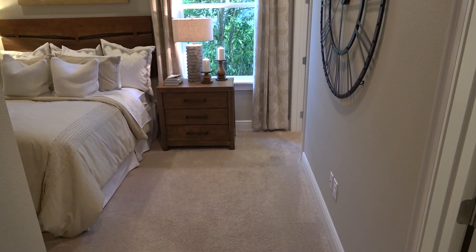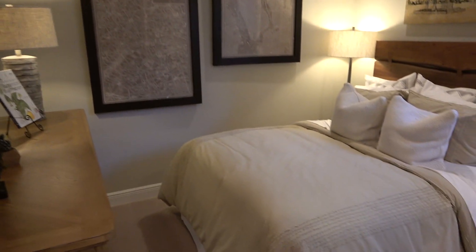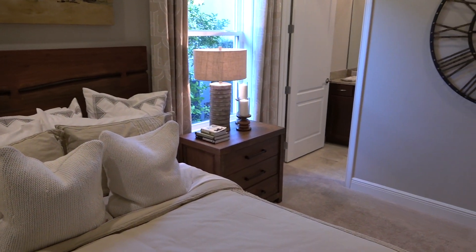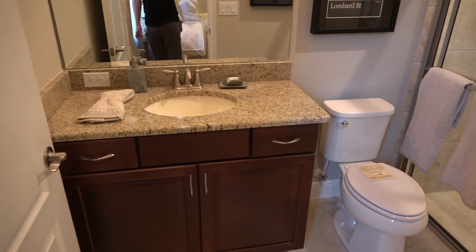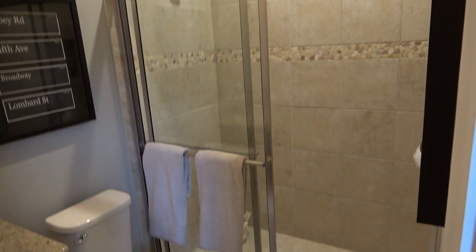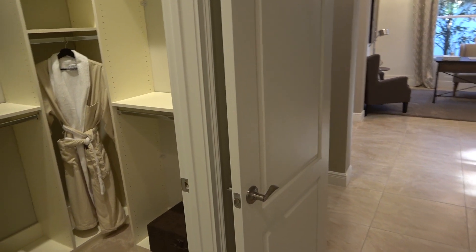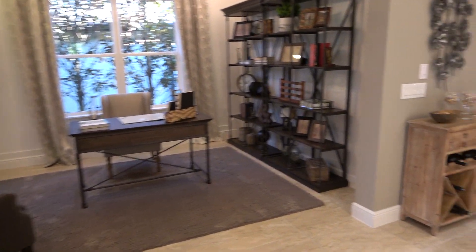Let's continue this way — it looks like we've got a bedroom. I believe this is the second bedroom. Here we've got a full bathroom. That's very nice because if you had a guest over, they would have their own bedroom with a bathroom.